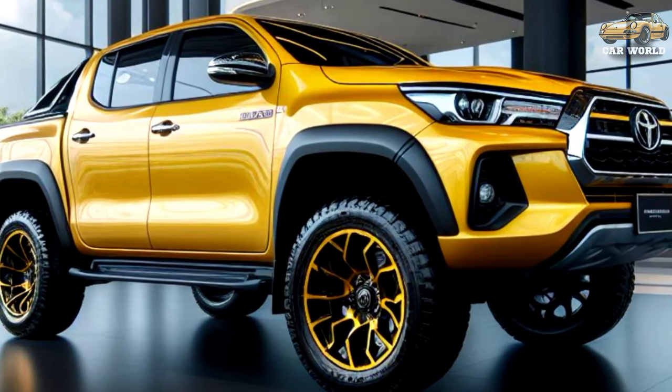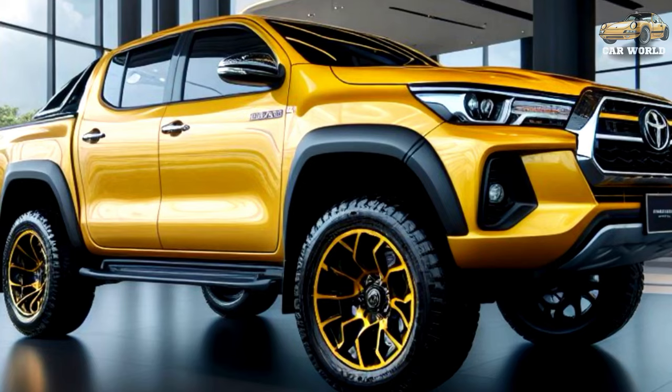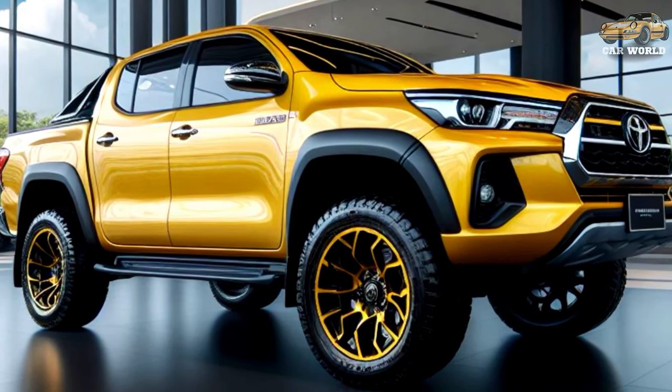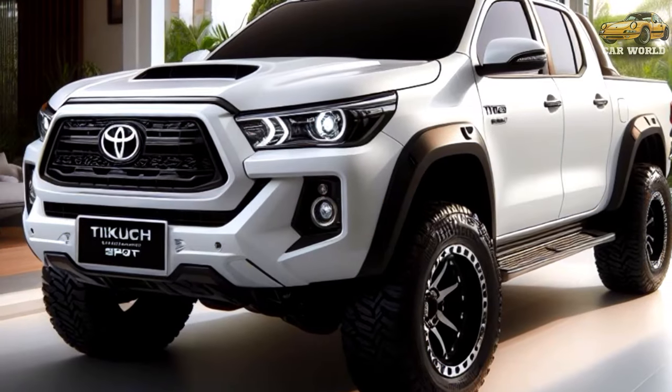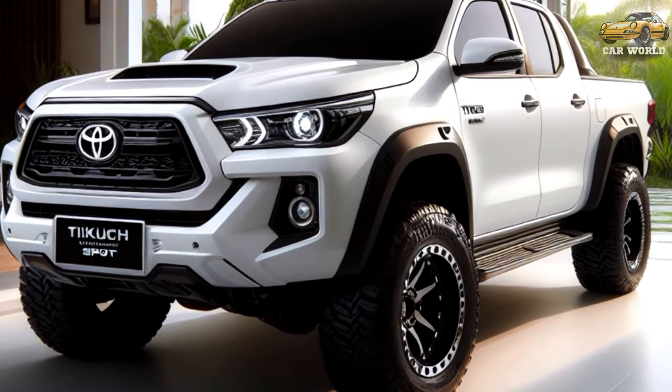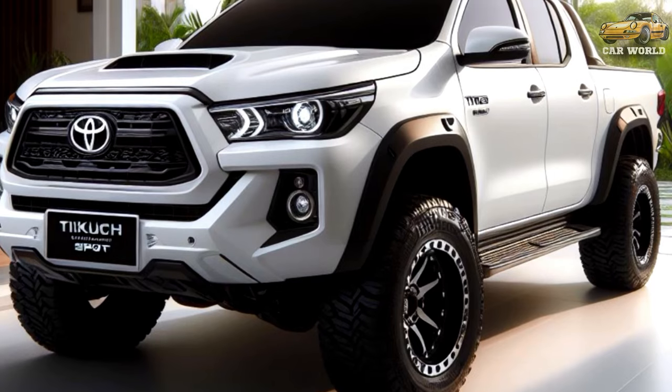Toyota has unveiled the third consecutive facelift of the eighth-generation Hilux in Australia. Toyota's best-selling mid-size pickup benefits from a series of styling upgrades, enhanced technology equipment, and the addition of 48-volt technology to the 2.8-liter turbo diesel.